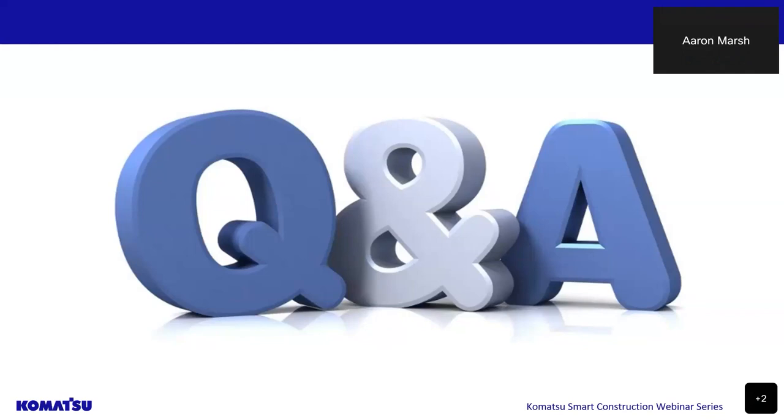That concludes our questions and our webinar today. Thank you everyone for attending. An email will come out in the next 24 hours so you are able to access this recording. We'll also send a survey with the presentation shortly and appreciate your feedback. Thank you everyone for joining and we really hope you have a great day.